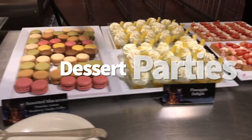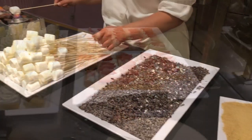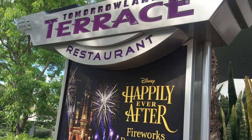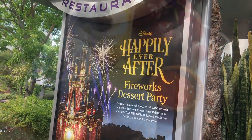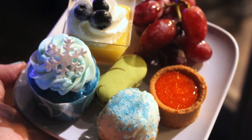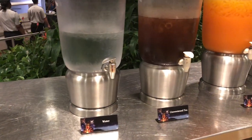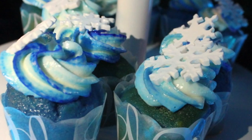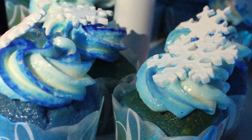Number 29: dessert parties. If you're a big fan of nighttime shows and fireworks, you might want to add on a dessert party. You won't need to worry about snagging a spot an hour plus in advance of the show — you'll get seating or a viewing location set aside for you and enjoy a dessert buffet before the show begins. This is a good one for a special occasion celebration as well. Dessert parties are not running at the moment, but we believe they'll be back — probably when fireworks return.